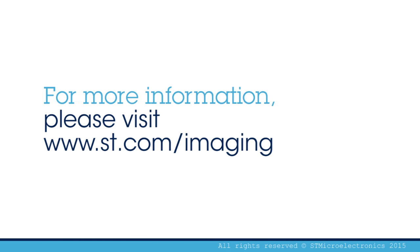Thank you for your attention. For more information, please visit www.st.com/imaging.